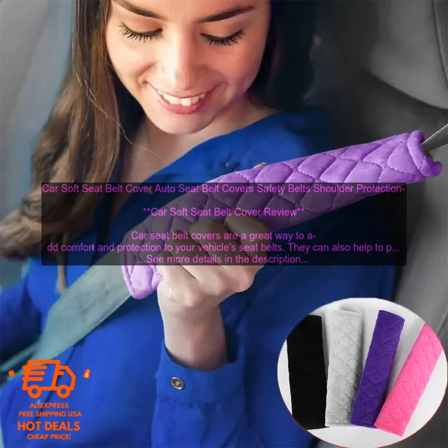When choosing a car soft seat belt cover, there are a few things you'll want to consider. Material — the material of the seat belt cover is important for both comfort and protection; look for a cover that is made from a soft, plush material that will not irritate your skin. Fit — the seat belt cover should fit snugly around the seat belt, but not too tightly. It should also be easy to put on and take off.